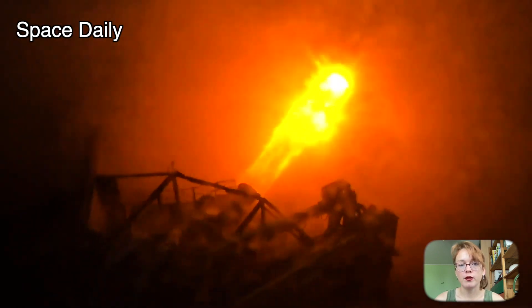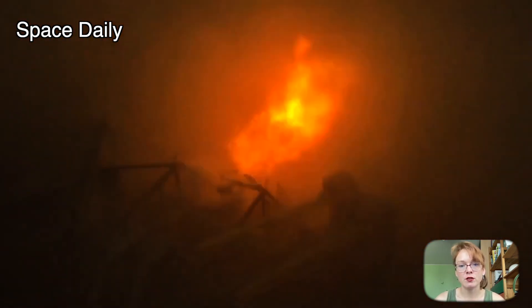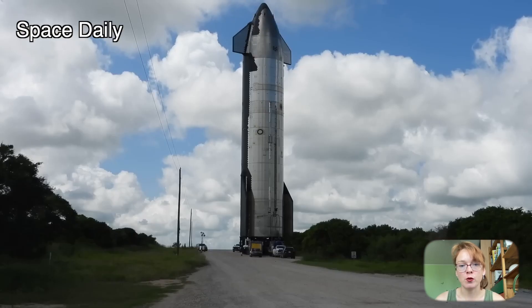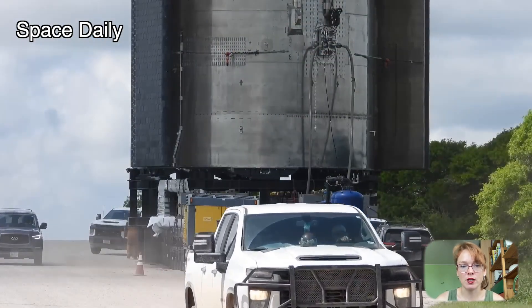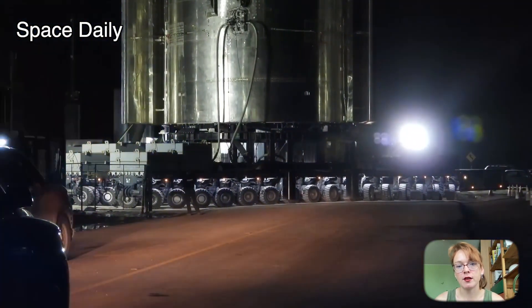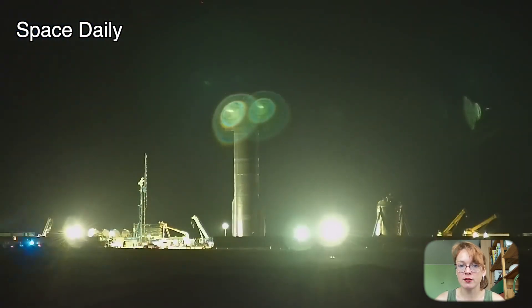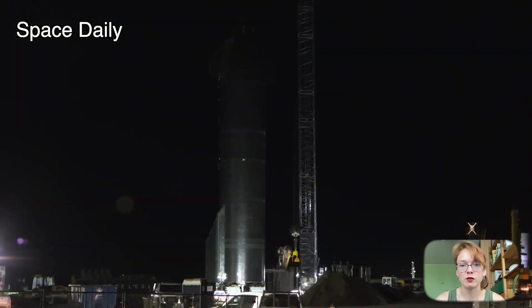SpaceX is now building several Starship rockets and expects to test launch again soon. Last week, the company rolled Ship 25, a new Starship prototype, onto the suborbital path at its Starbase in South Texas. A static fire test of Starship 25's six Raptor engines and the Super Heavy booster will soon be conducted before SpaceX can make a second attempt to reach orbit with its 120-meter rocket.